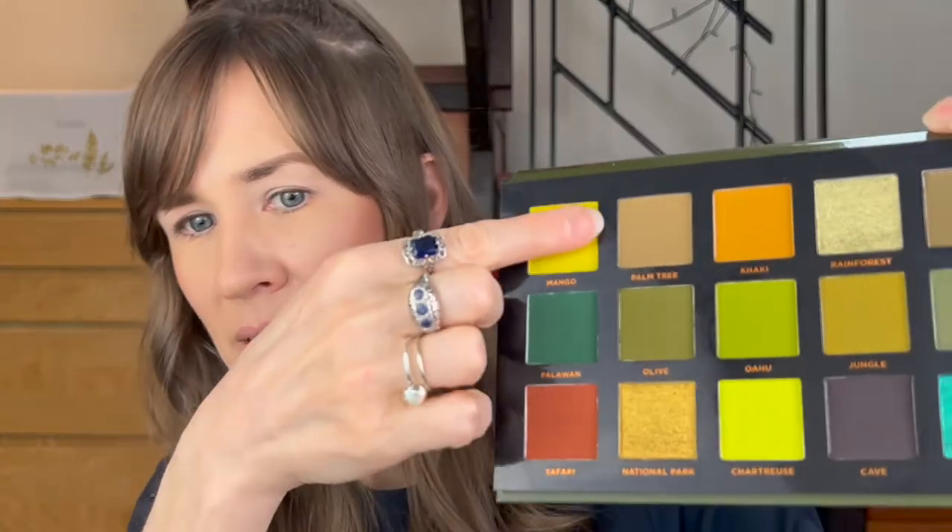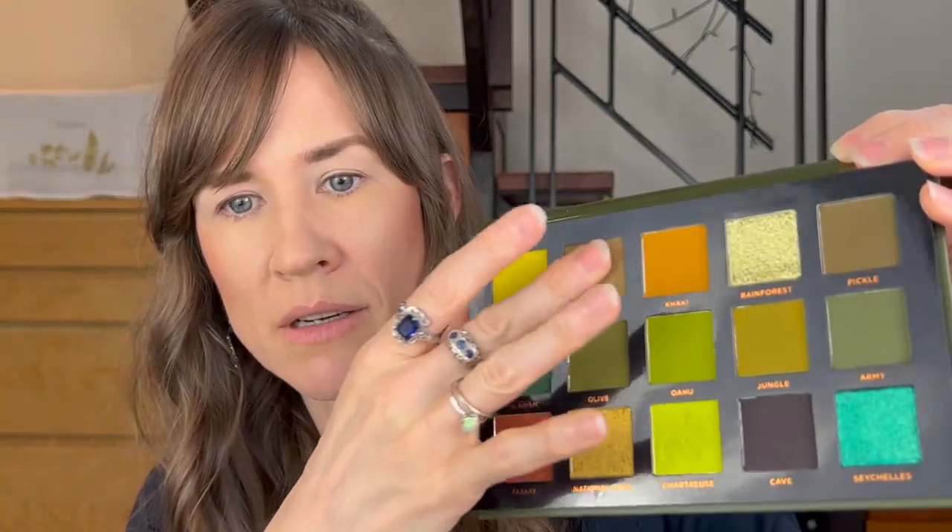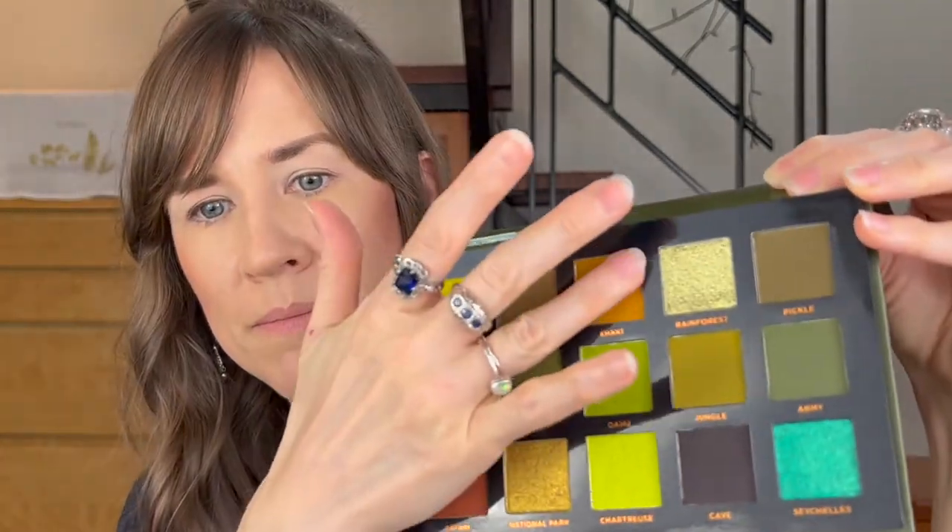So first, Mango. Ooh, that feels really nice. Palm tree. Khaki and Rainforest. Ooh, feels very soft. They all feel very soft.